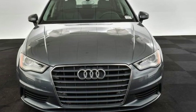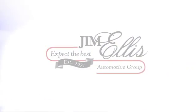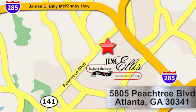Hurry in today for a test drive. At Audi Atlanta, we prove every day that buying a car can be an enjoyable experience. Contact Audi Atlanta today or stop on by. We're conveniently located at 5805 Peachtree Blvd in Atlanta.